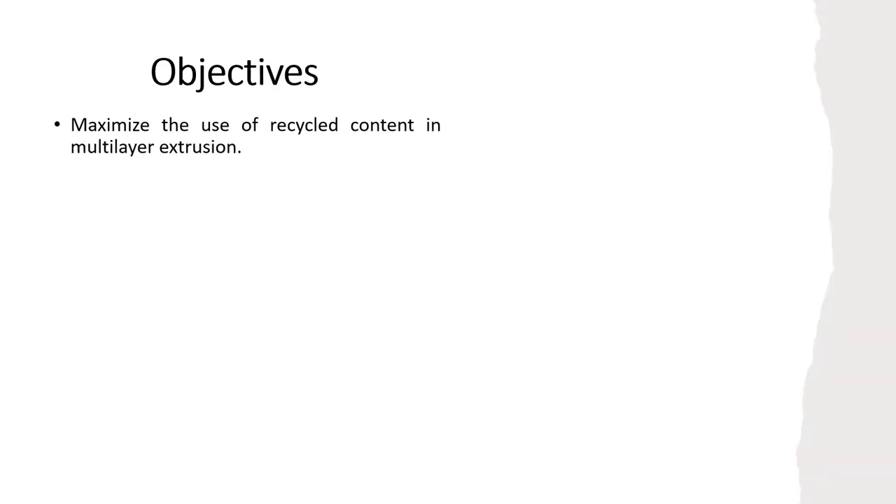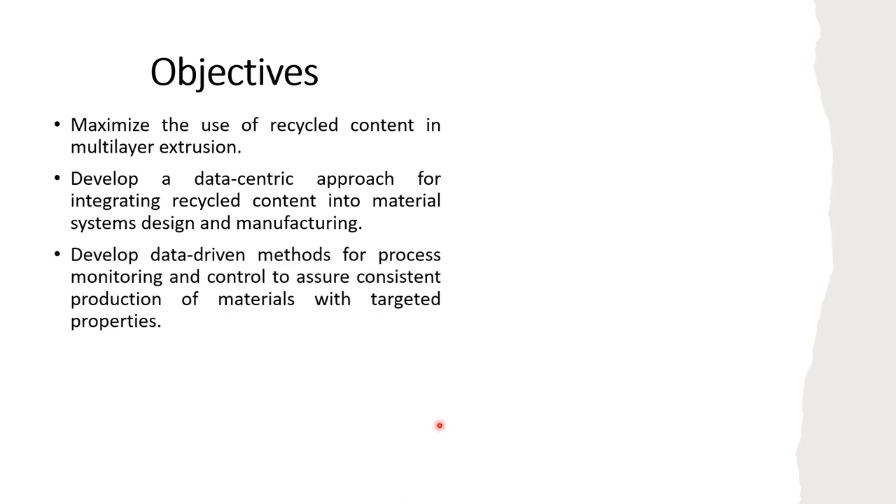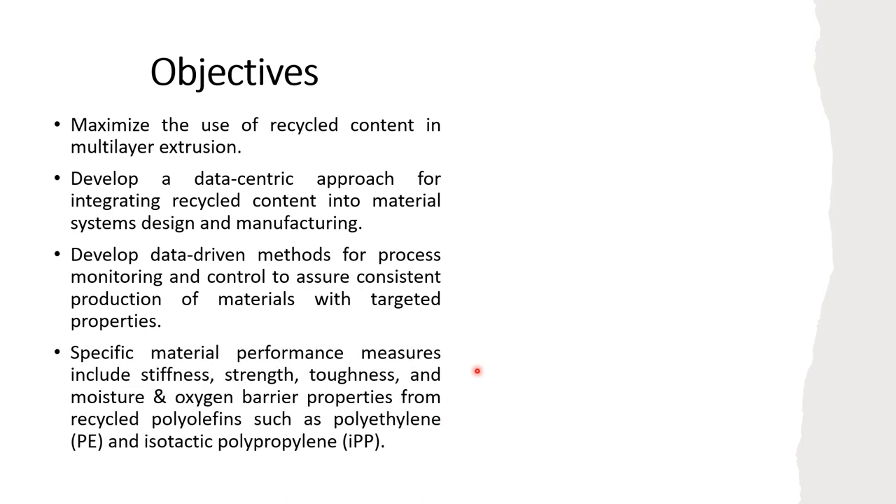The objectives of this research include: to maximize the use of recycled content in multi-layer extrusion; to develop a data-centric approach for integrating recycled content into material systems and manufacturing; and to develop data-driven methods for process monitoring and control that would assure consistent production of materials with specific properties, including moisture and oxygen barrier properties.